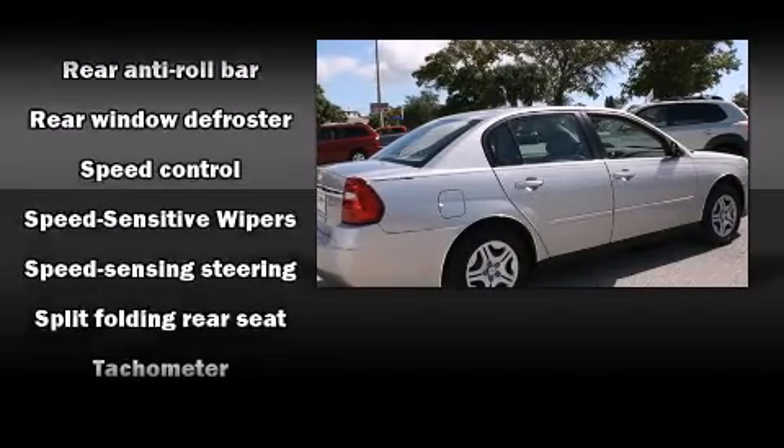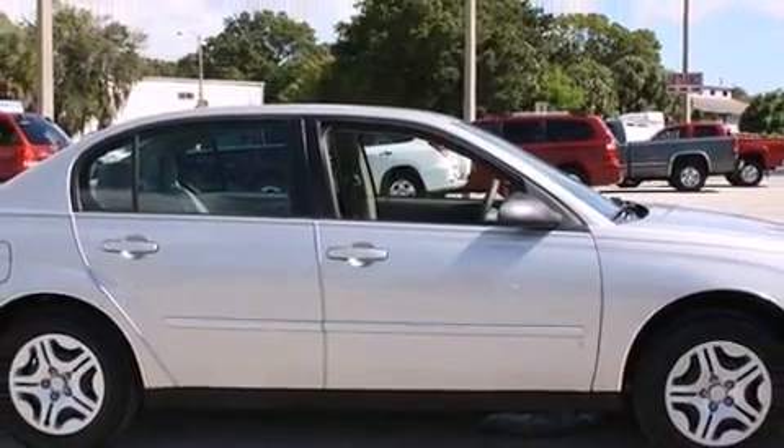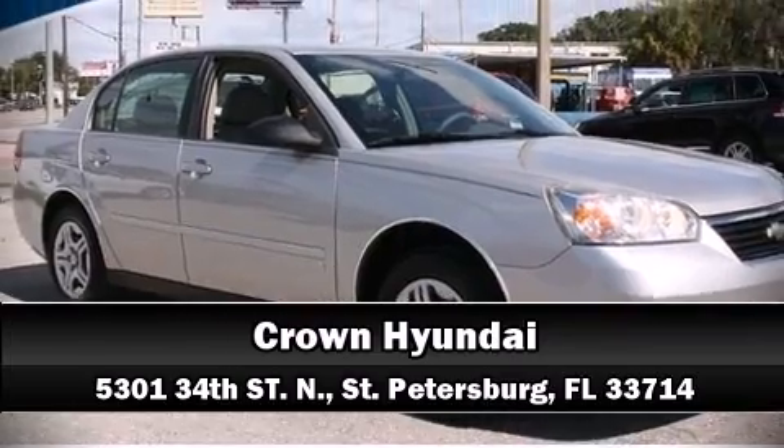A Carfax history report provides you peace of mind by detailing information related to past owners and service records. Our sales reps are knowledgeable and professional. Please don't hesitate to give us a call.